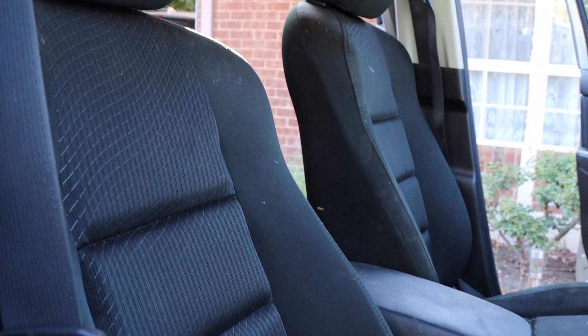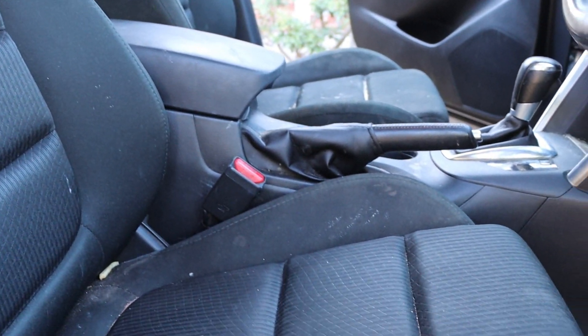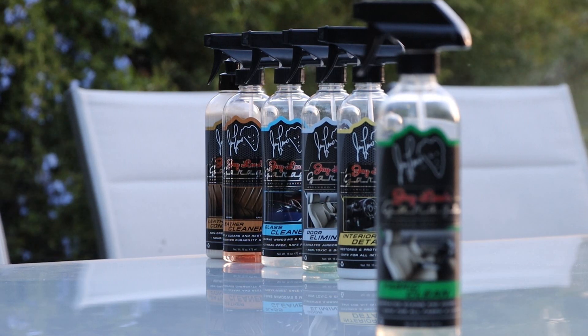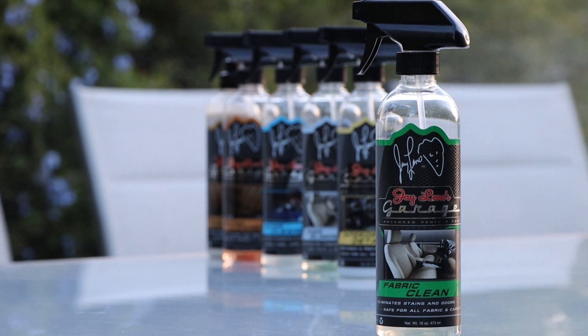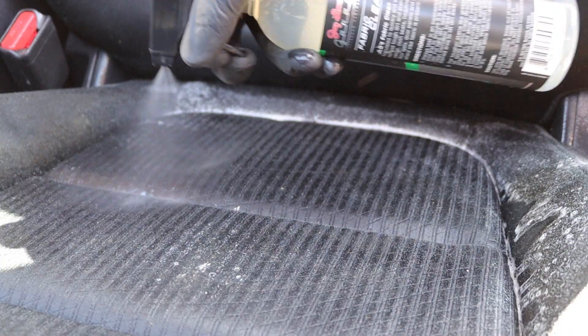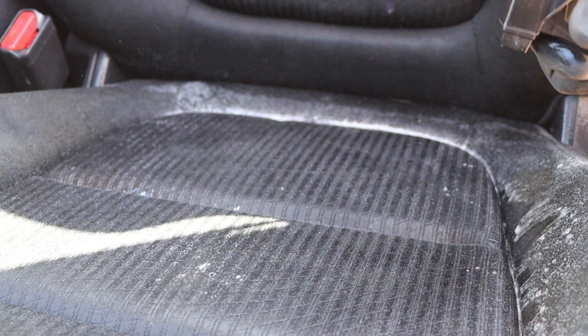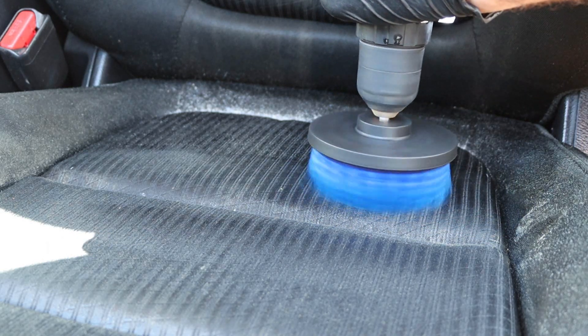It had milk spilt in it, so it was in need of deep cleaning and odour removal. First up with the interior products was fabric clean. I'll be using it along with my shampooing treatment. Not only is it used to dispose of tough stains, but it also removes odours — perfect in this case. I sprayed it directly into the affected area, left it for up to a minute, and then agitated it with a brush, after which I drew out the product along with the stain.